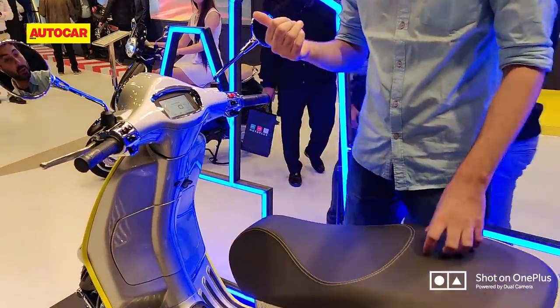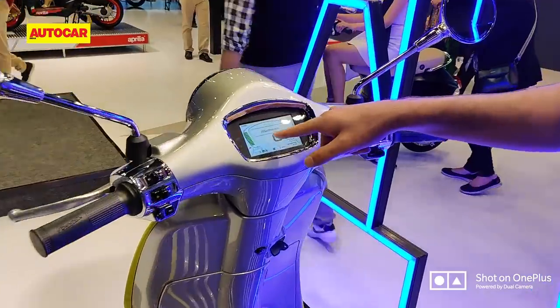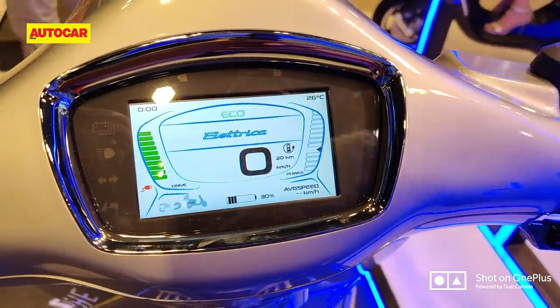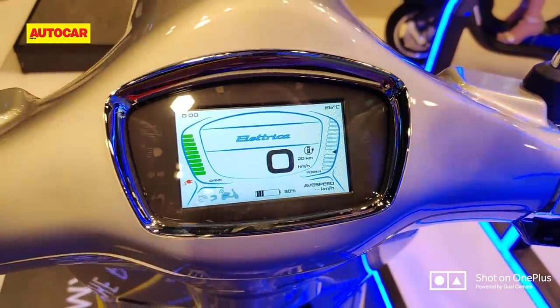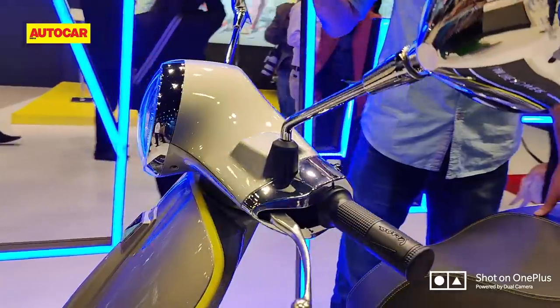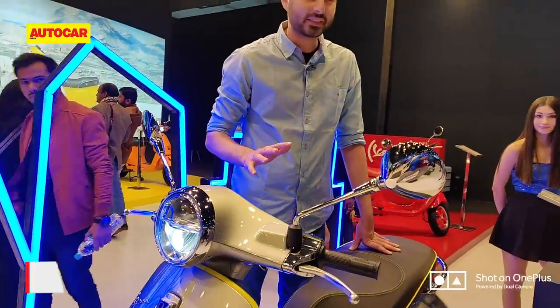For some more details: you've got a color display, which is the first for a Vespa that we've seen. The Vespas in India have been updated — they get an LED headlight but no color display. Beyond that it's a very familiar product, it's an iconic design and the company can't mess around with it too much.